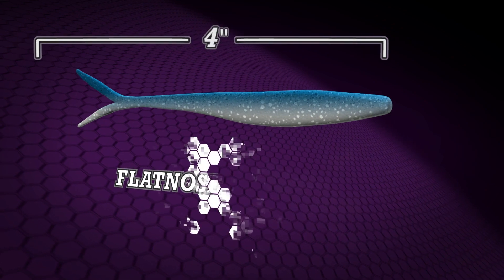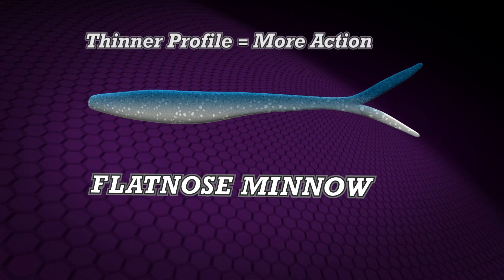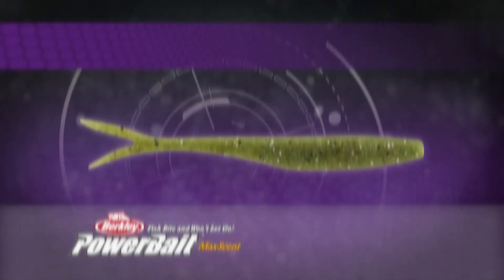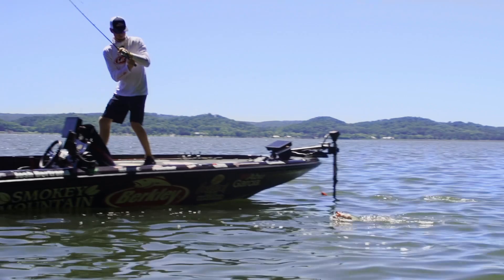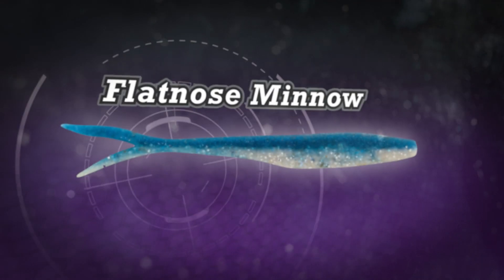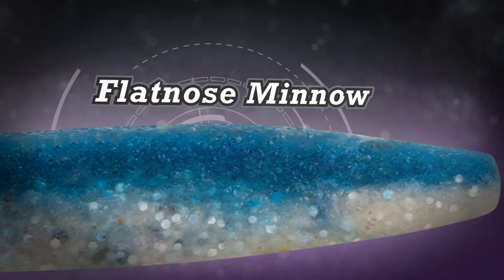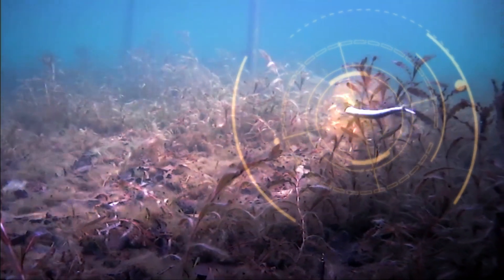The flat-nosed minnow is a full four inches long with a thinner profile than other minnow baits to give it more action in the water. It comes in 10 proven natural mac colors and is tough enough to catch multiple fish per bait. Like all baits in the new PowerBait MaxScent line, the flat-nosed minnow is engineered with a revolutionary soft plastic that releases a supercharged scent field that attracts fish.